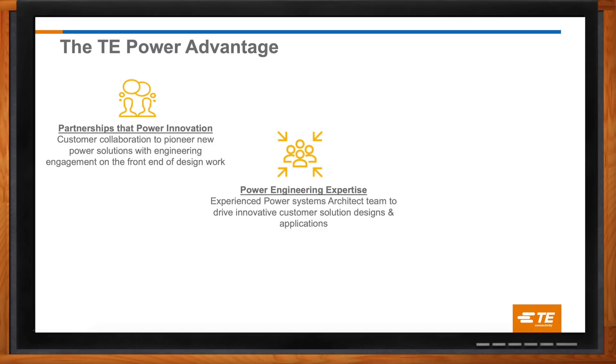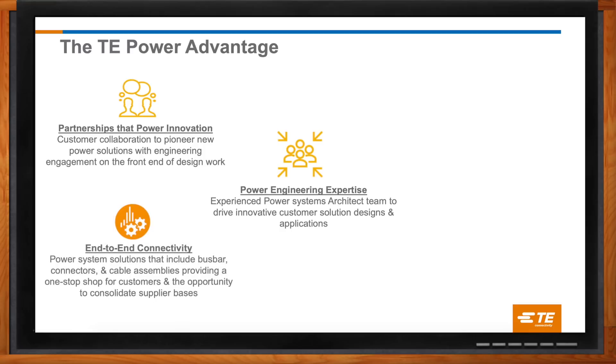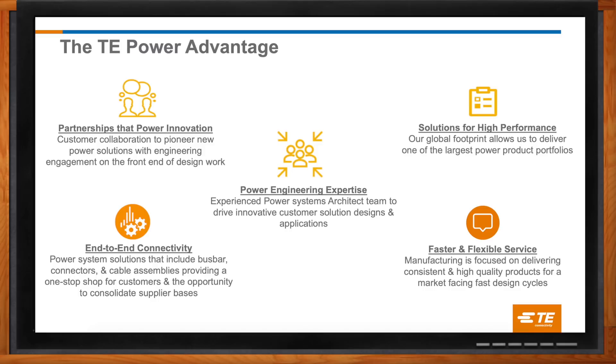We also support customers with multiple levels of support, starting with our technical sales team, world-class field application engineers, and the system architecture team that has exposure to many customers across multiple industry segments to provide expertise and to gain deeper understanding of near- and long-term customer needs. I'm part of the system architecture team within Data and Devices. TE not only supplies a wide array of power connectors, but also provides power cables and bus bar assemblies. Our large engineering and manufacturing footprint enables TE to move at the speed of the customer, which is key to exceeding their expectations.